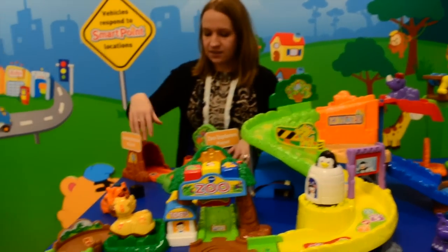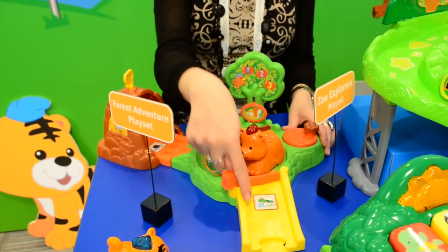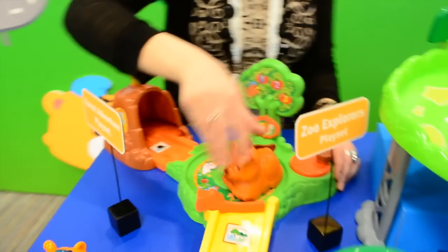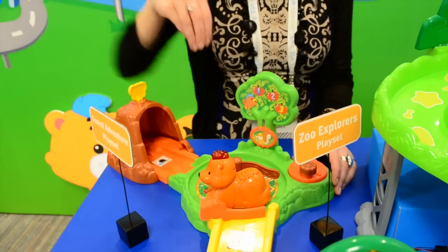Once you've got your 8 different animals, we also offer 3 different play sets. We have our fun little Forest Adventure play set, which retails for $14.99. It has two smart points. You can put Blake, our little bear, into the cave, or if you want you can spin the little wheel and he can go on a run through the forest to find some food.